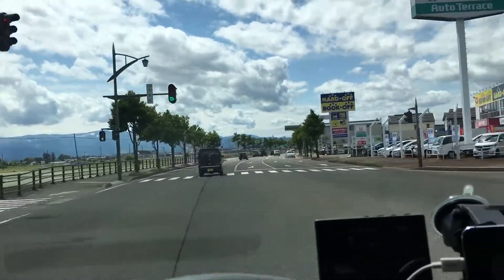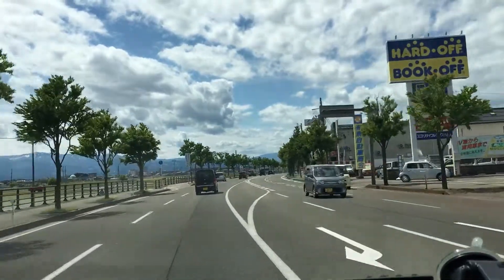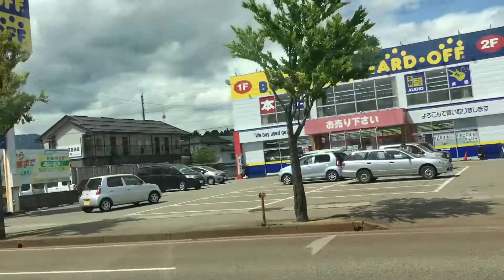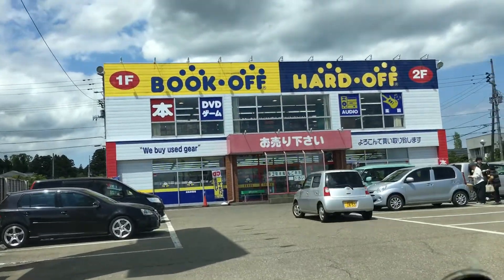Hey everyone, I am here at the Hard Off in Joetsu Store here in Niigata Prefecture. There it is and it's 10 o'clock so they just opened up. I'll see you guys inside.